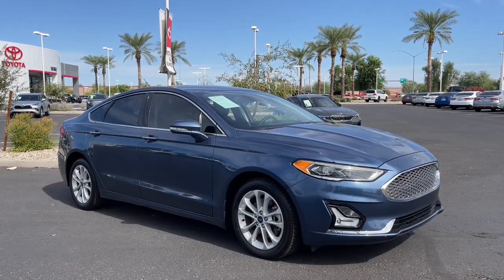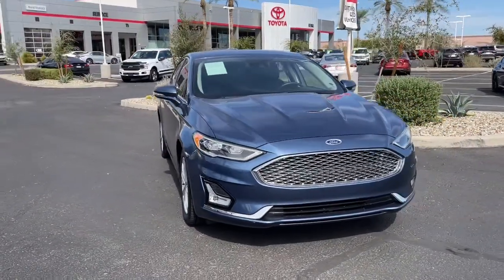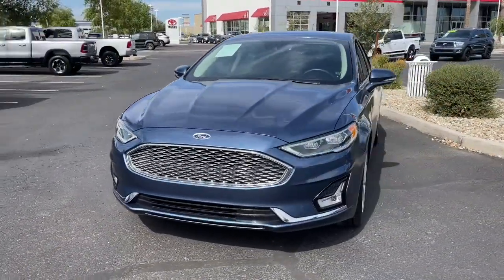Introducing the 2019 Ford Fusion. With less than 25,000 miles on the odometer, this vehicle stands out from the rest.